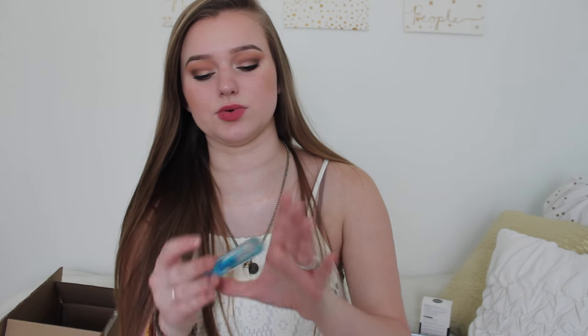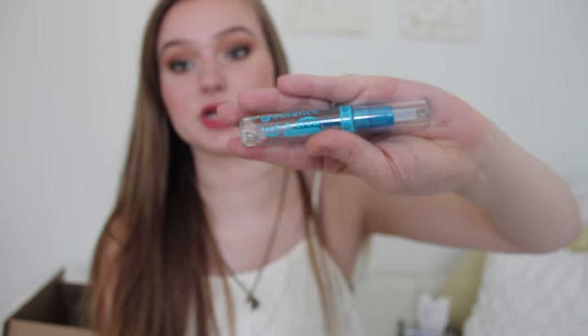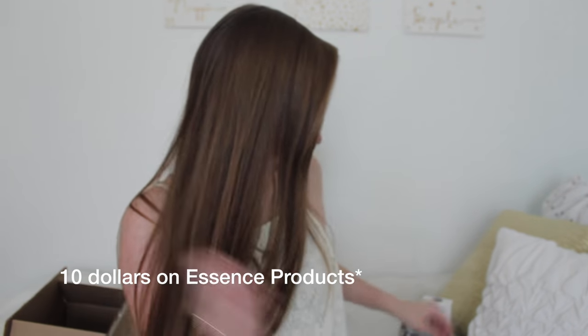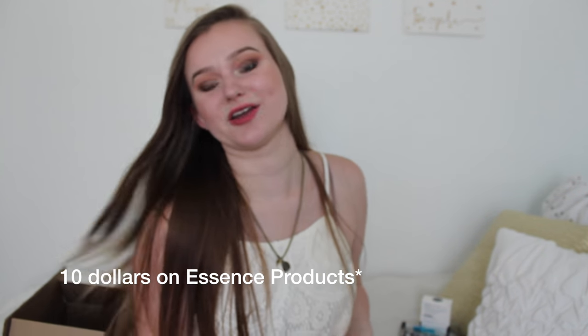Then I picked up another one of these — the Essence Lash and Brow Gel Mascara, which is the eyebrow gel that I use. It's like $3 or $4 and it works really really well. I picked this up because I was running out, and on Ulta they had a deal where if you spent $10 you got a free mascara, so I had to buy two more Essence products.